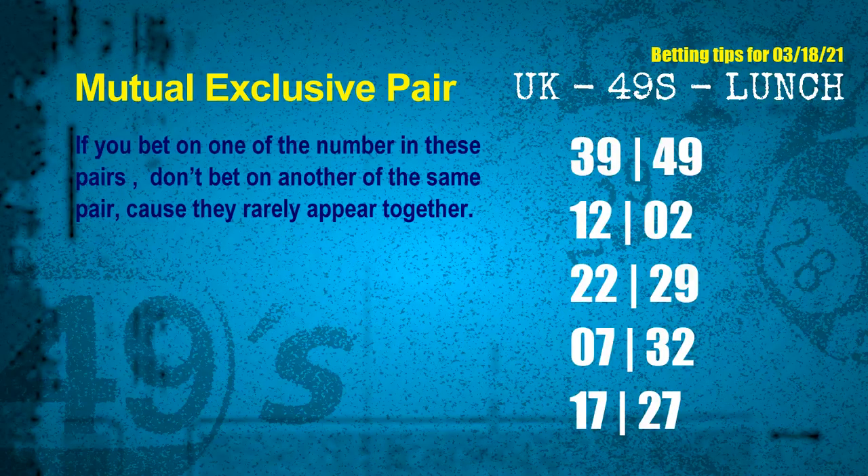Now here are some tips to increase hit odds, such as mutual exclusive pairs. These numbers in a pair both match the following ones and colors, but according to thousands of results, they rarely appear together — meaning if you bet on one, don't bet the other in the same pair. The mutual exclusive pairs for next draw are: first pair 39 and 49; second pair 12 and 02; third pair 22 and 29; fourth pair 07 and 32; fifth pair 17 and 27.